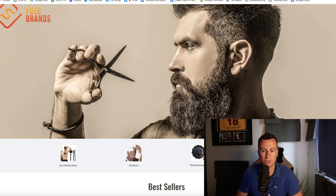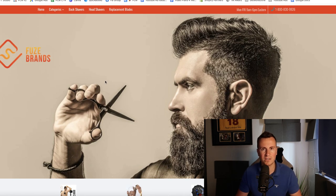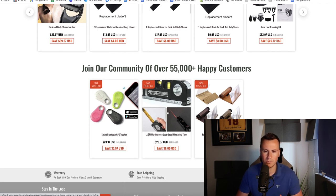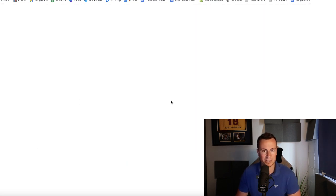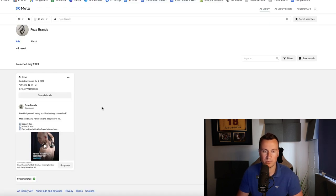Let's jump onto the Shopify store. The store is branded towards self-care, hair care — back shavers, head shavers. However, looking at the brand name Fuse Brands and the logo, it doesn't really give off that inclination. Coming down into the products you can see blades and shavers, but then they also have a multi-purpose laser level measuring tape and a pet Bluetooth GPS tracker, which doesn't really make sense. I definitely think these guys would see value in rebranding and focusing purely on their best-selling product — the back and body shaver.